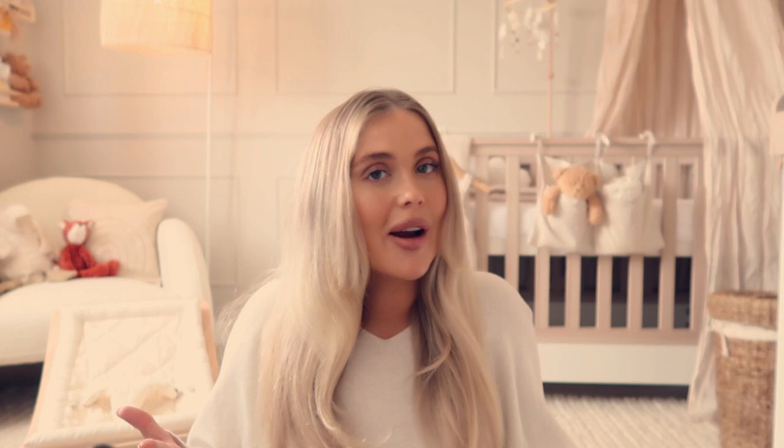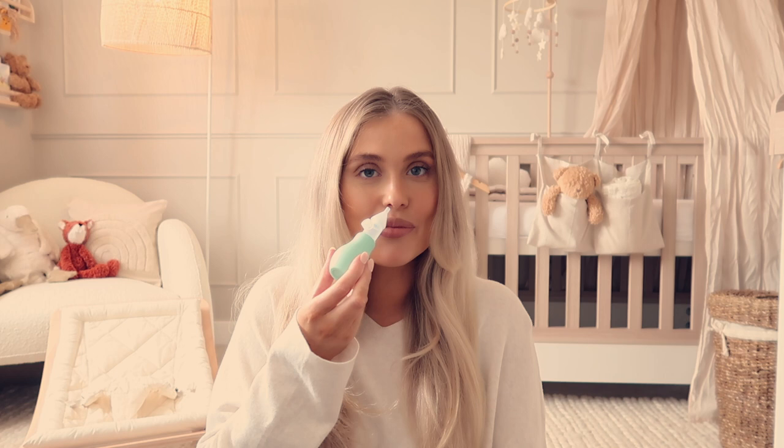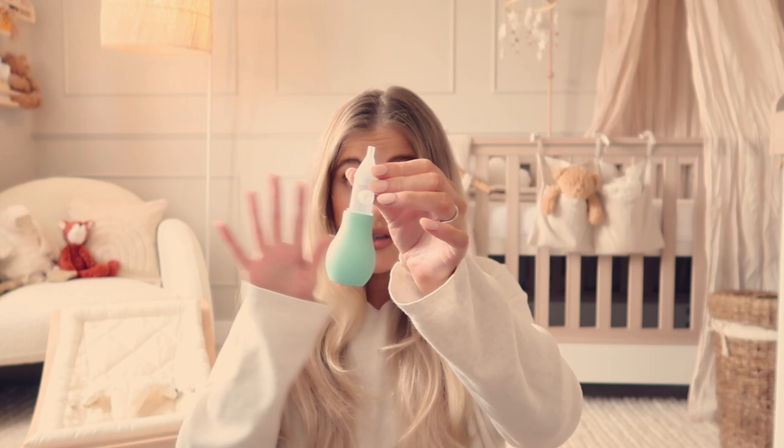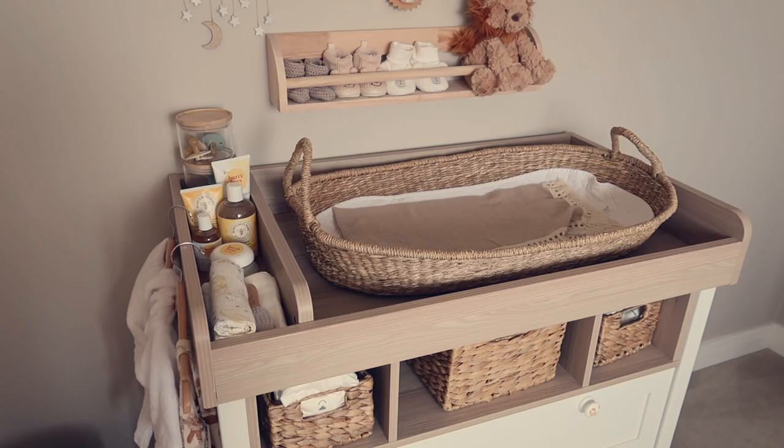Something else you guys said I need is a snot sucker. When I was looking on Amazon the best seller was the one where you have a bit in your mouth and a bit up baby's nose and you suck — I can't do that because I have a fear the stopper wouldn't work and I'd get a mouthful of snot. So I got one of these ones instead, where you just put it up baby's nostril. Got my snot sucker — baby's not going to have a snotty nose!